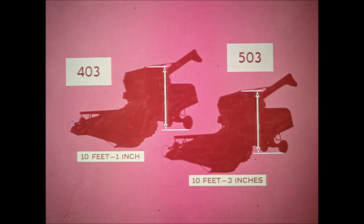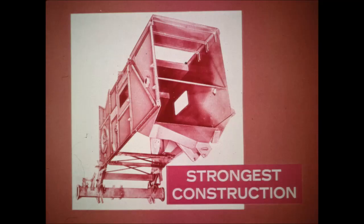These machines have a completely new design with a lower, more compact silhouette and scientific weight distribution. The lower overall height makes for easier transport and storage. These combines have the strongest construction of any combine on the market. Just look at the big, tough, rugged construction of the main sills and vertical supports.